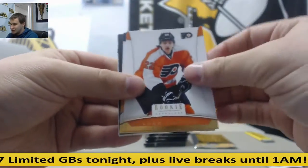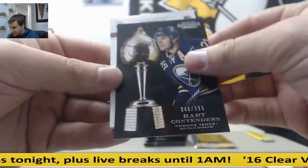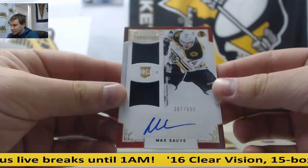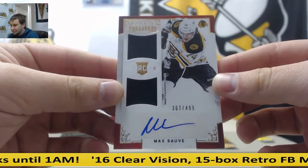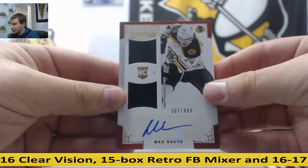Feligno, Shen, Weber — Tomas Vonick to 999. And you wanted Blackhawks stuff. 307 of 499 — Max Sauve. Rookie Dual Jersey Autograph.